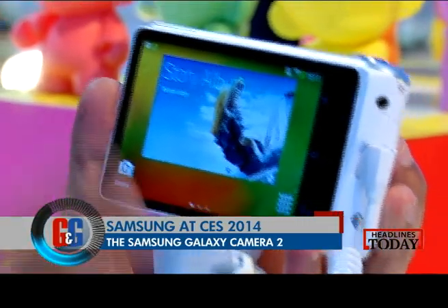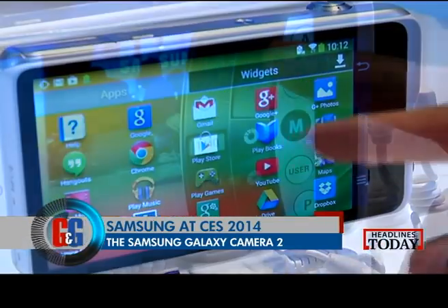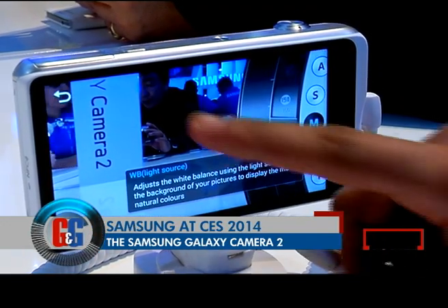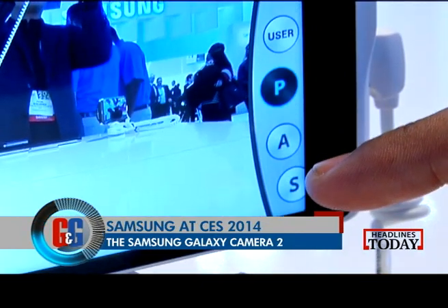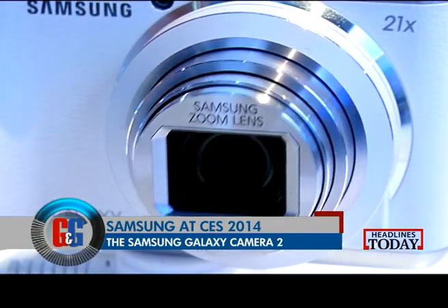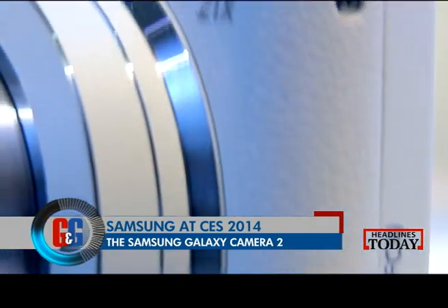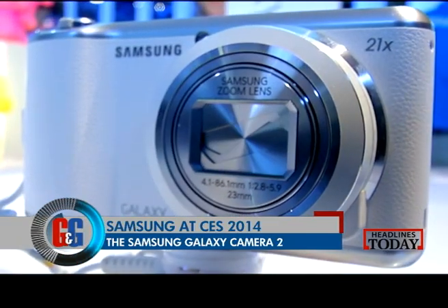Samsung came up with the Samsung Galaxy Camera last year — the camera that ran Android on it — and at CES 2014, here is the new Samsung Galaxy Camera 2. It now runs on the latest Android operating system, with a new generation 1.6 GHz quad-core processor. As soon as you fire up the camera app, the shutter comes out. It's got a 16.3 megapixel CMOS sensor and 21x optical zoom. We'll be looking forward to reviewing it on Gadgets and Gizmos when it comes to India.